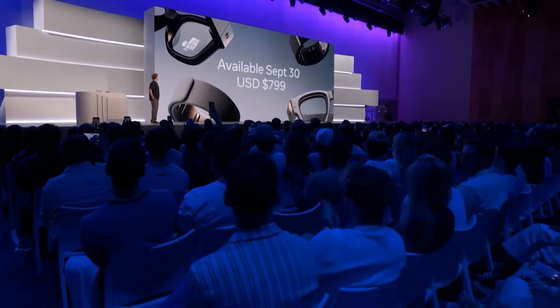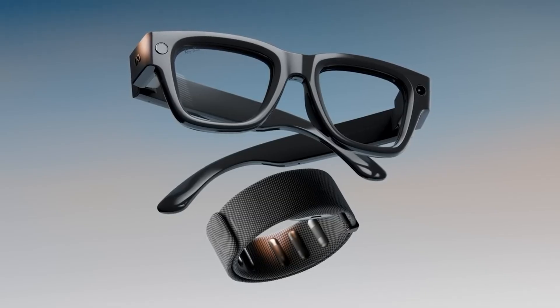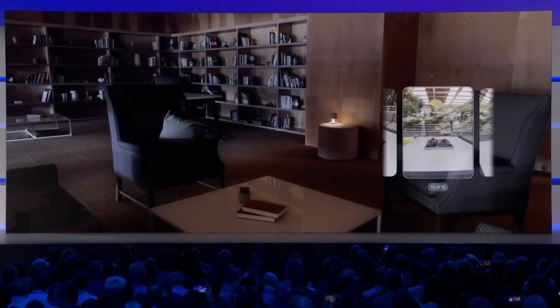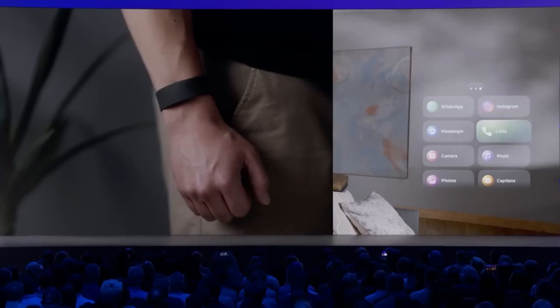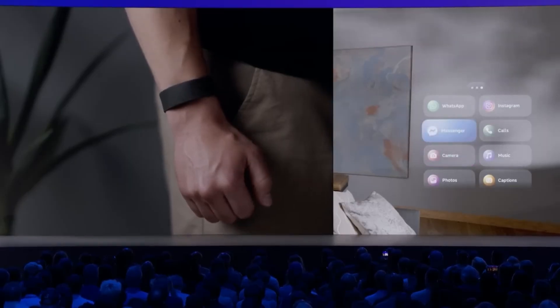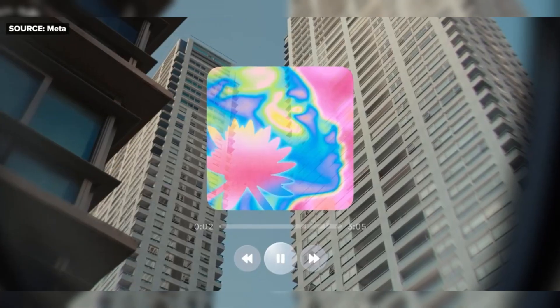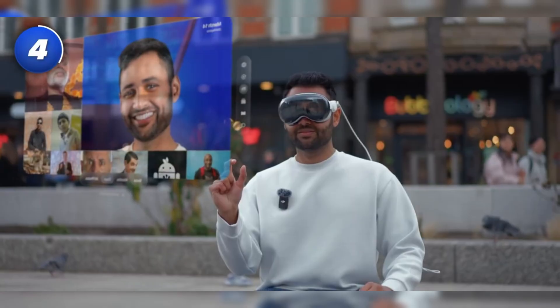The Meta Ray-Ban display isn't just another gadget. It's a vision of how AI can seamlessly fit into our daily lives. From hands-free messaging and invisible controls to live translations and AI-powered assistants, these glasses could mark the beginning of a whole new era in wearable technology. So what do you think? Are AI glasses the future of personal tech, or are we not ready for this leap yet? Let me know your thoughts in the comments. And if you enjoyed this deep dive into the Meta Ray-Ban display, hit the like button, share this video with a friend, and subscribe for more looks at the technology shaping tomorrow.